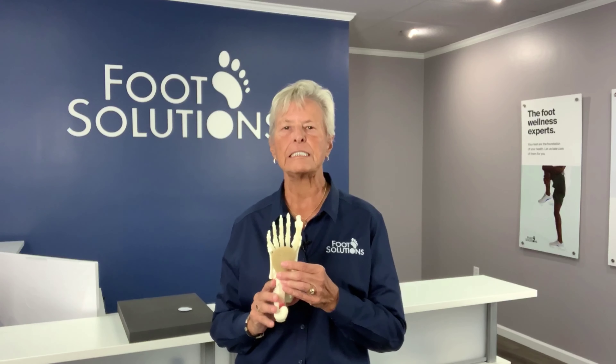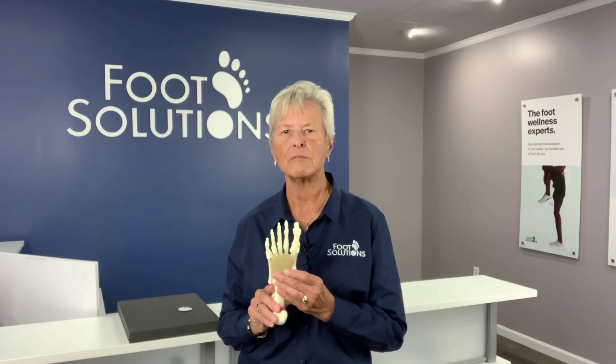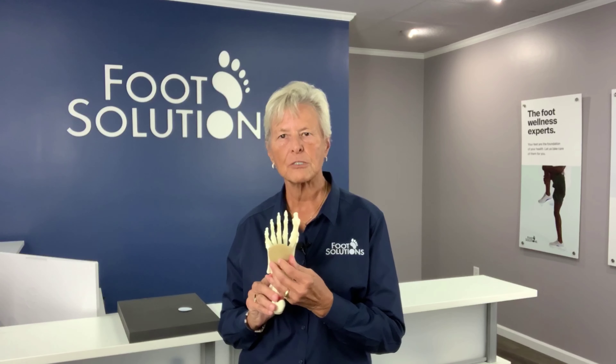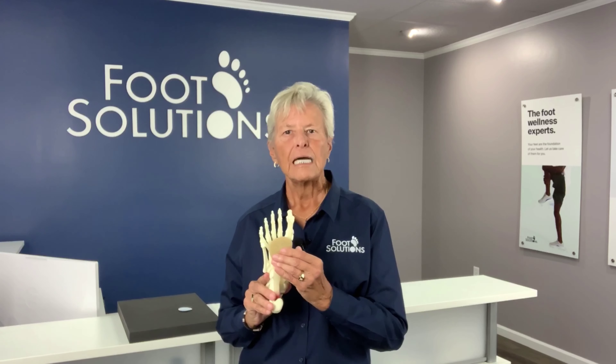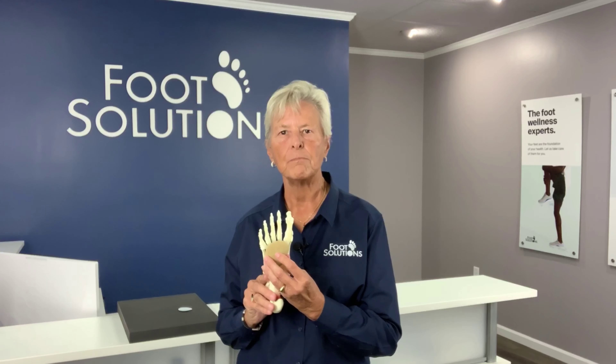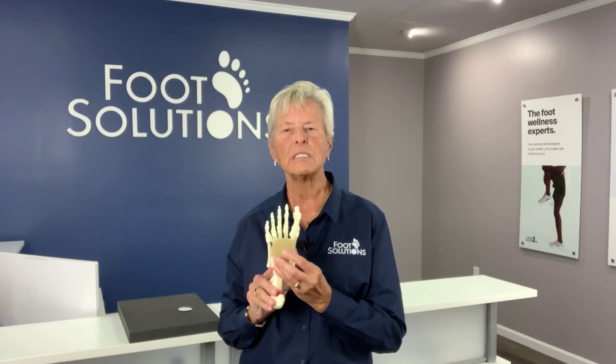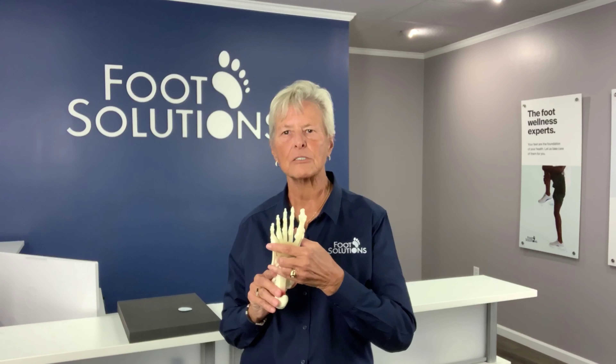Metatarsal pads can take pressure off of very specific spots on the ball of the foot. A metatarsal pad acts by compressing the soft tissue proximal behind the metatarsal heads and relieving compression at the metatarsal heads.